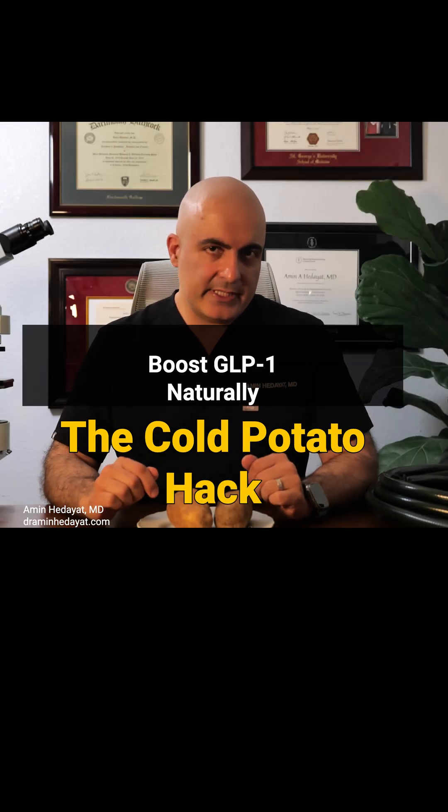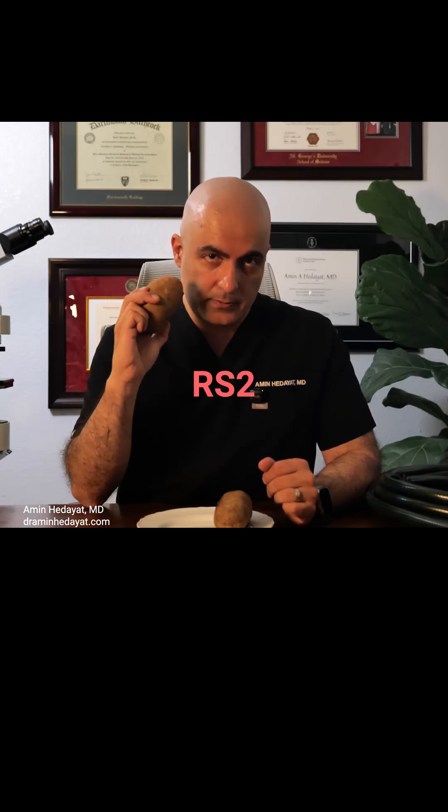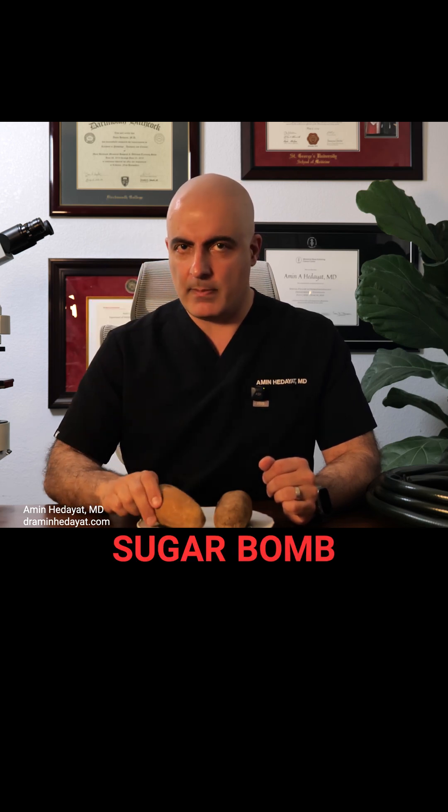This is the cold potato secret. In its raw state, it's RS2. If you cook it hot, it's a sugar bomb.